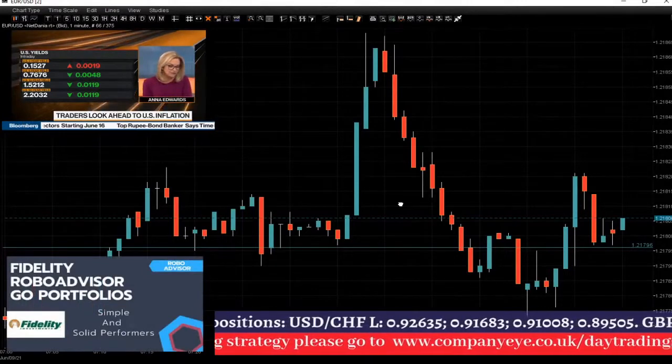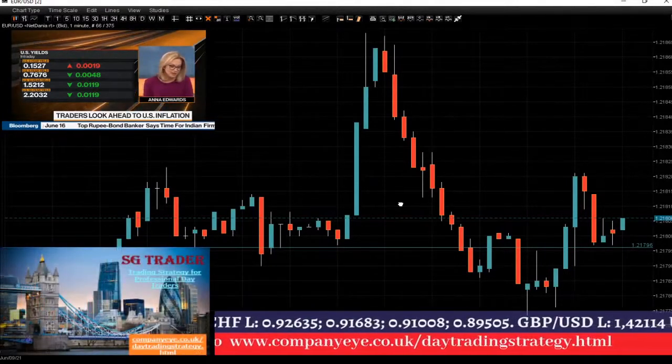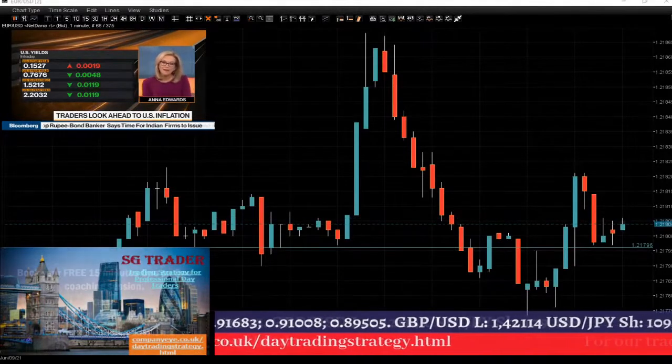I will wait for a couple of minutes, a couple of candlesticks, and I will see what's going to happen. I'll speak to you later — stay safe.